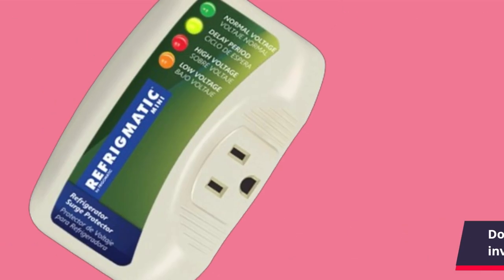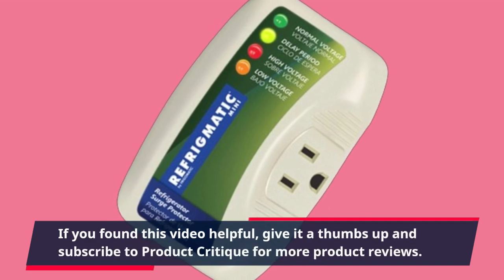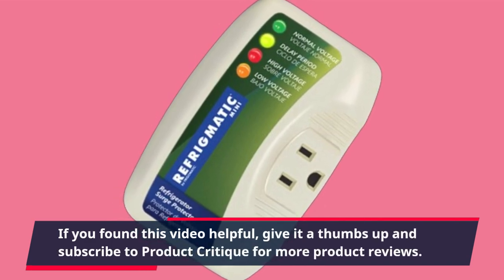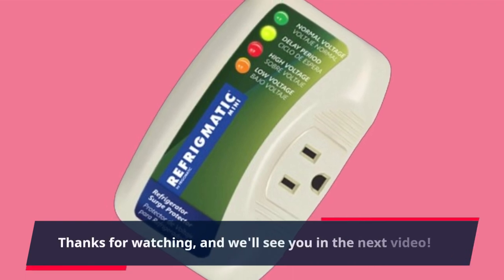That's all for today's review. If you found this video helpful, give it a thumbs up and subscribe to Product Critique for more product reviews. Thanks for watching and we'll see you in the next video.